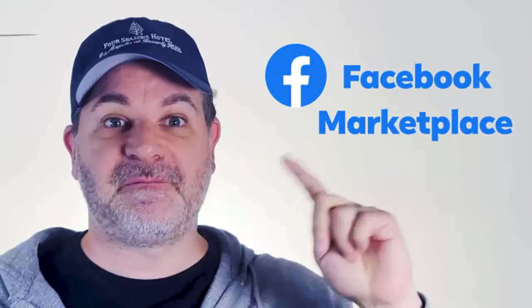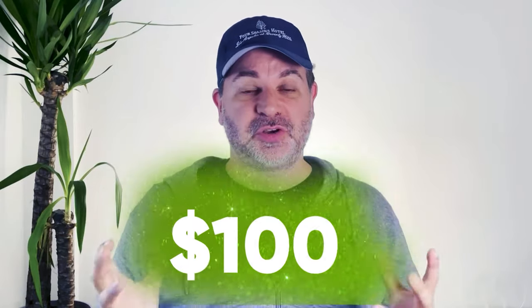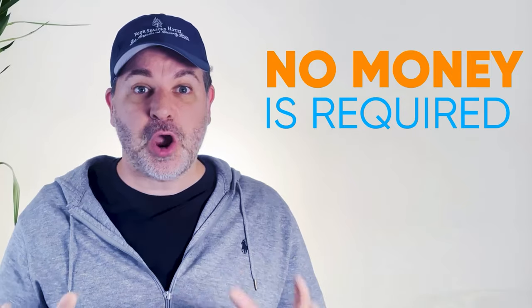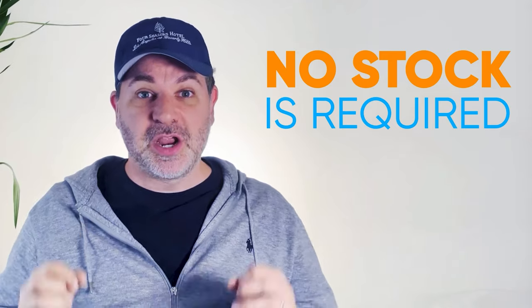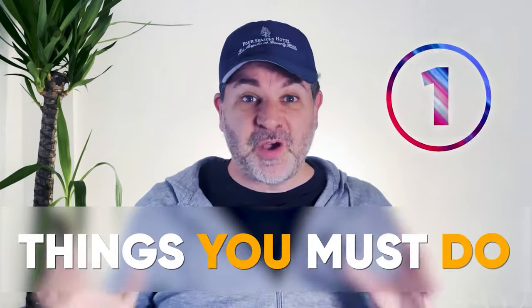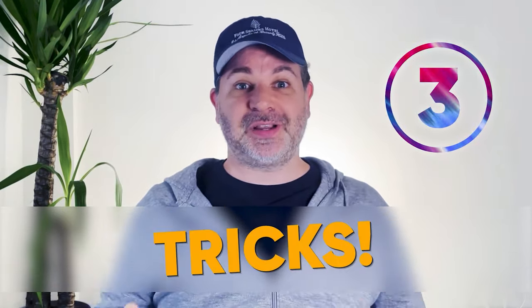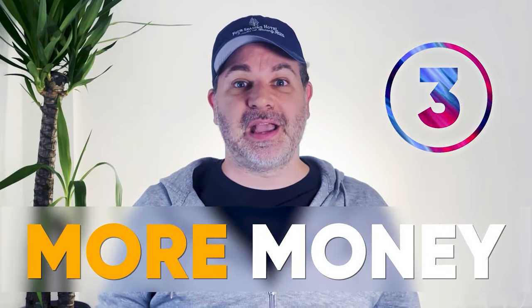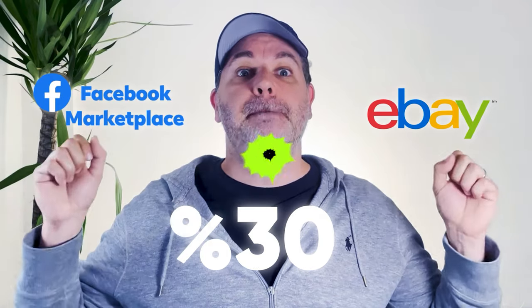Two words: Facebook Marketplace. One other word: eBay. That equals $100 or £100 a day easy. No money required, no marketing spend required, no stock required, no investment required. In a nutshell, you add products directly from eBay onto your Facebook Marketplace, add a 30% margin, and boom.